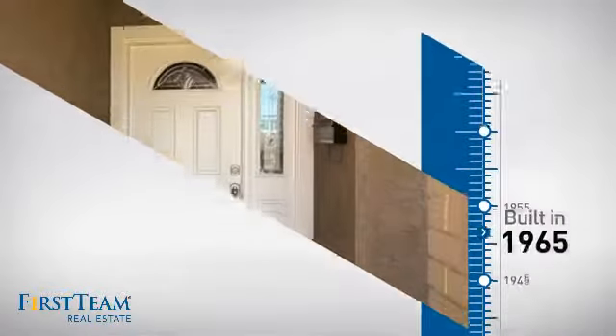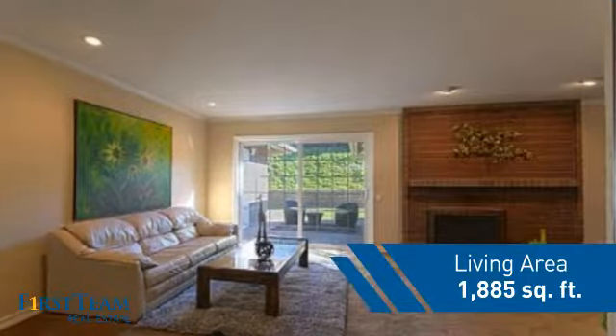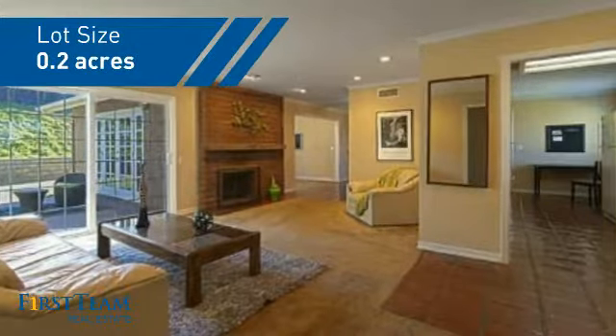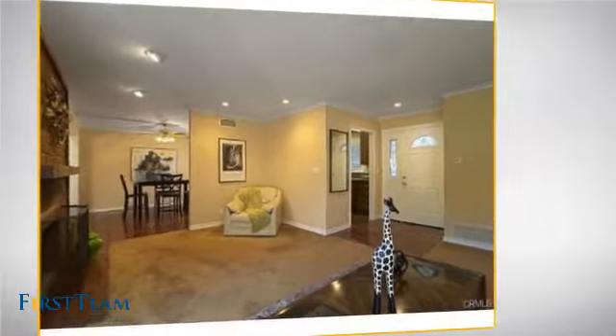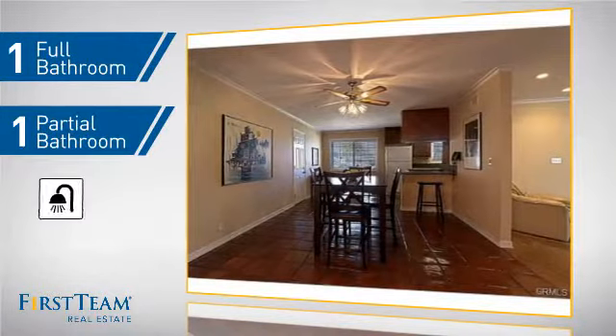This property was built in the late 60s and features over 1,800 square feet of space, giving you a spacious layout to play host or kick back and relax after a long day. Inside, you'll find four bedrooms so everyone has a private space to come home to, as well as one full bathroom and one partial bathroom.